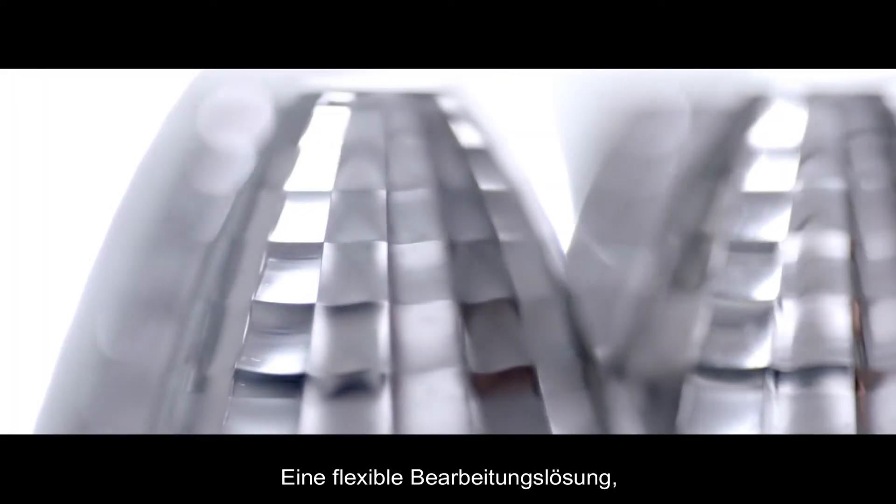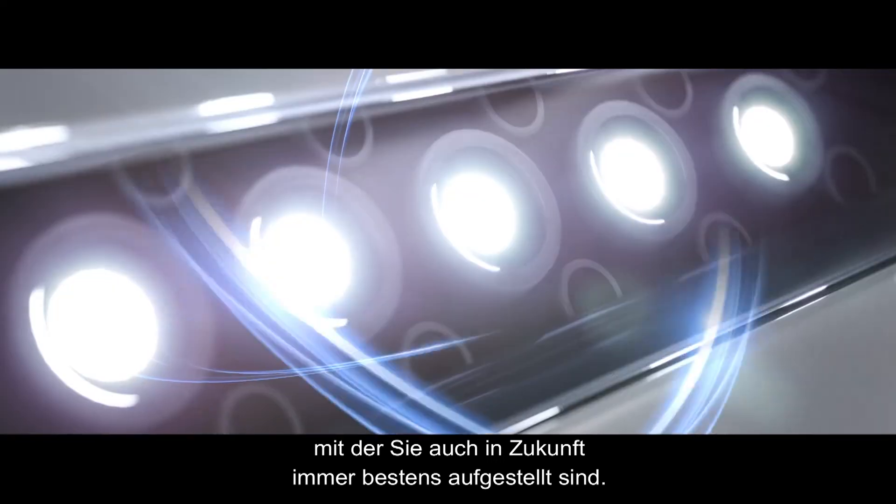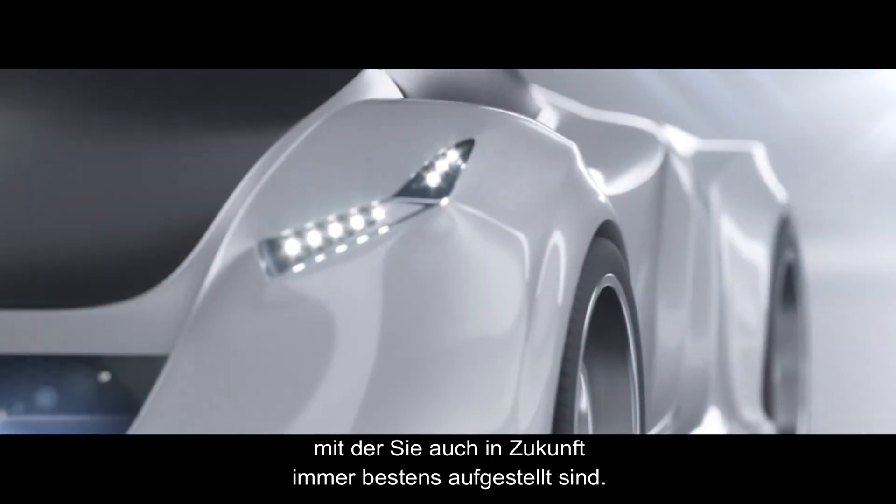An agile machining solution that will transform today's challenges into the applications for tomorrow.